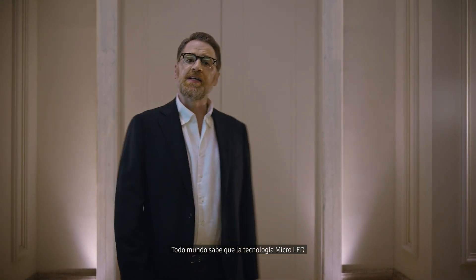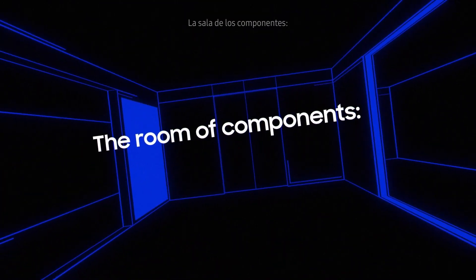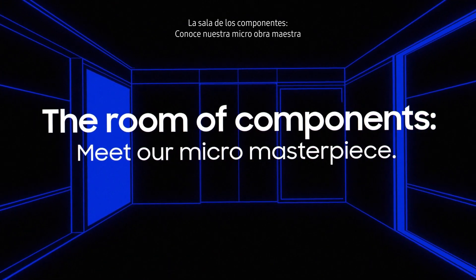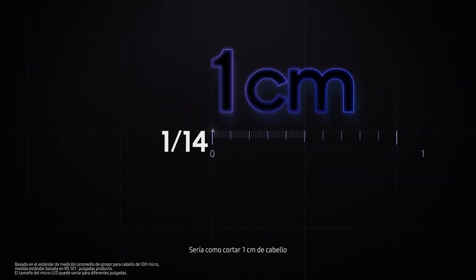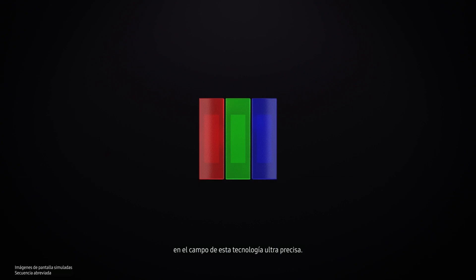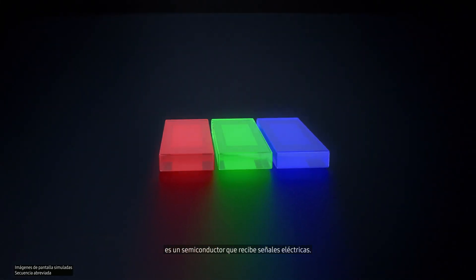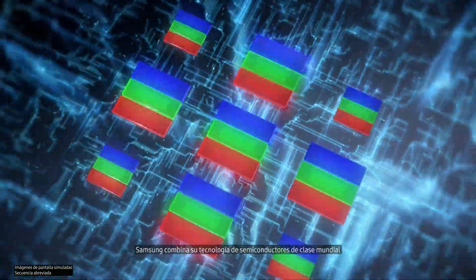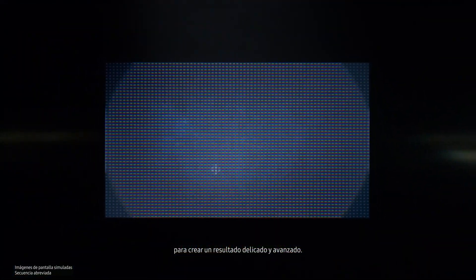Everyone knows that micro-LED is the best display technology out there, but not everyone can make it happen. Let's think about how small micro-LED really is — it would be like cutting a single centimeter of hair into 200 smaller pieces. Samsung has achieved remarkable results in this ultra-precise technology, combining its world-best semiconductor technology and impressive display technology to do work that is extremely delicate and advanced.